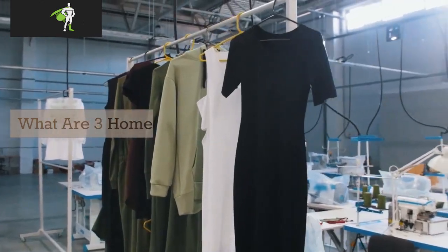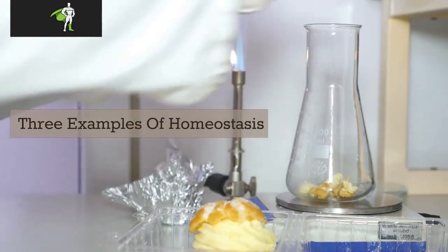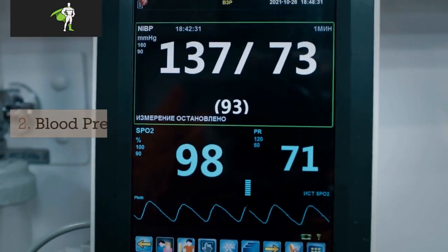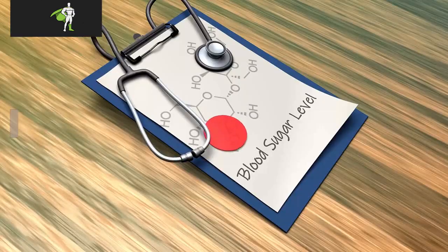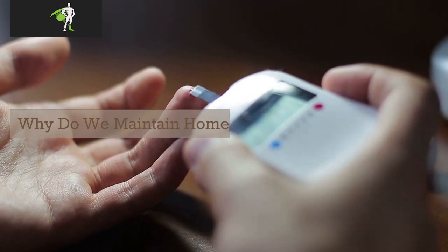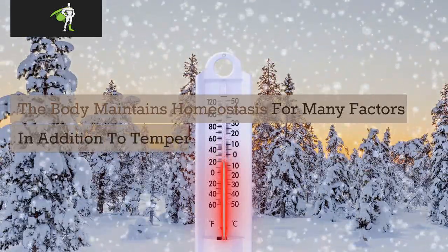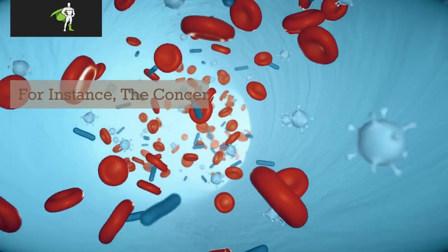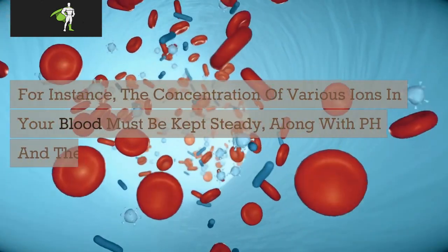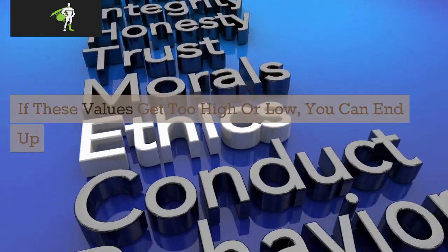What are three homeostasis examples? Why do we maintain homeostasis? The body maintains homeostasis for many factors in addition to temperature. For instance, the concentration of various ions in your blood must be kept steady, along with pH and the concentration of glucose. If these values get too high or low, you can end up getting very sick.